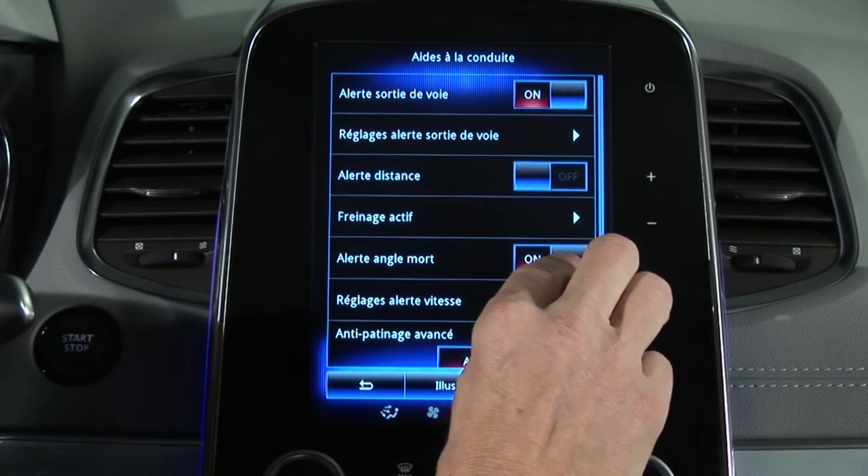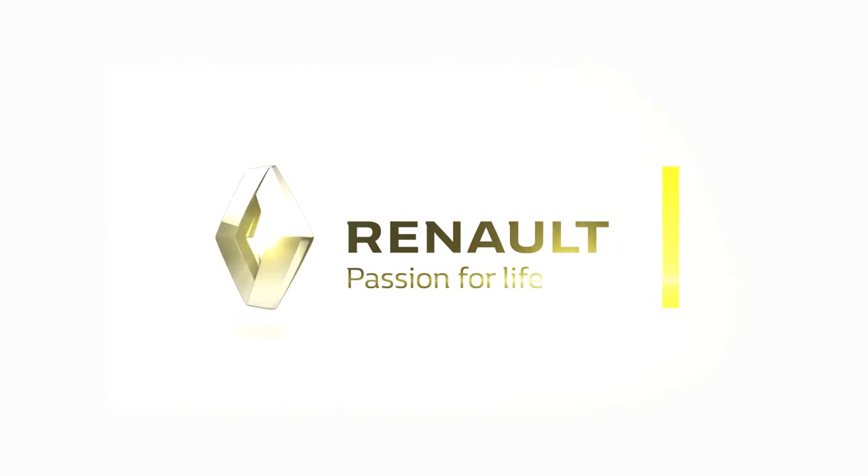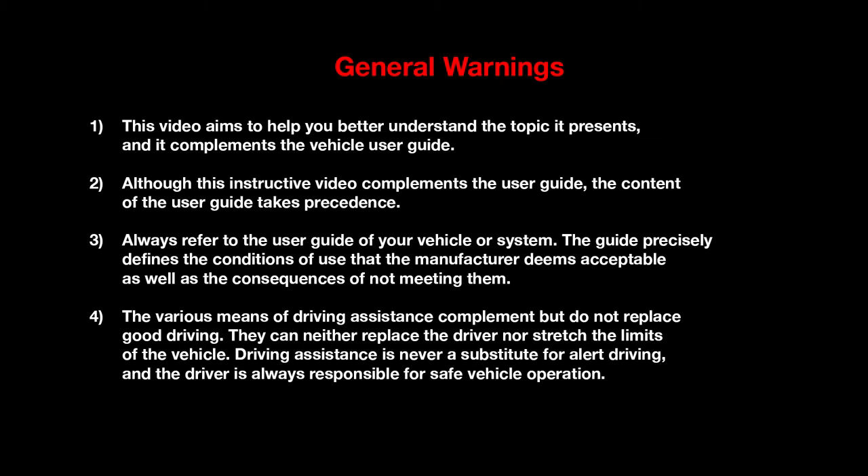The system is activated from the multi-function screen. The map can be mounted on the same screen.